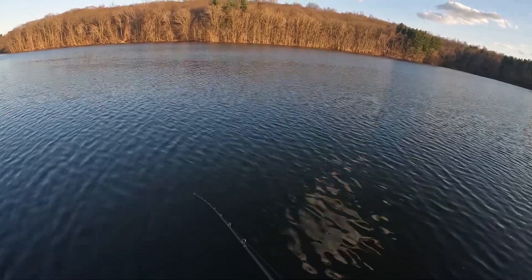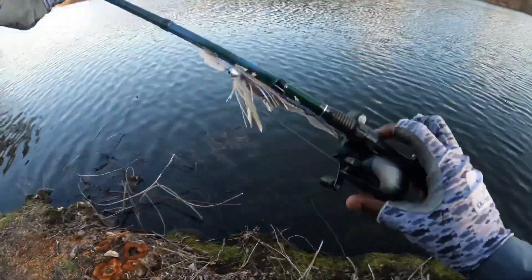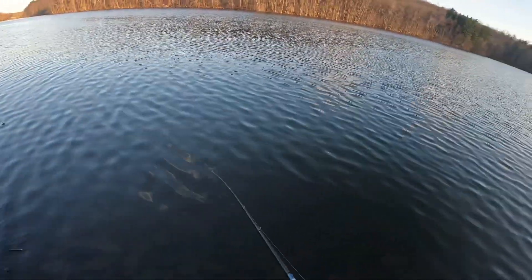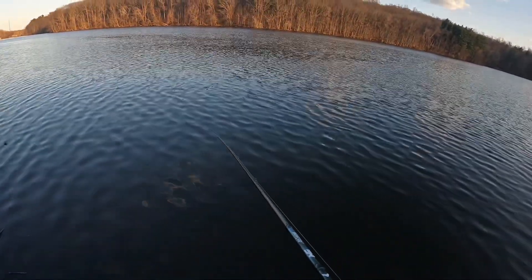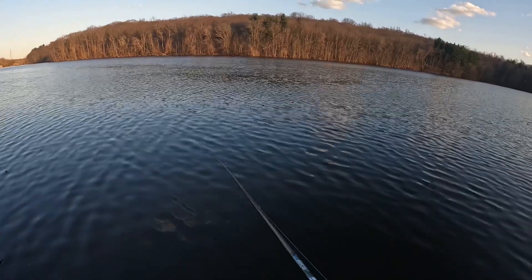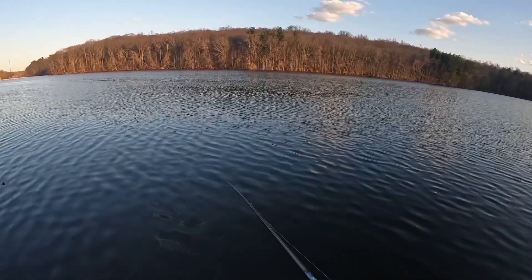I thought I was gonna throw it into the tree. I don't know how I feel about the Thunder Cricket — like it's nice, don't get me wrong. Or maybe I'm just so used to the actual motion of a chatterbait, but I see something else and I'm like, what the hell is this?